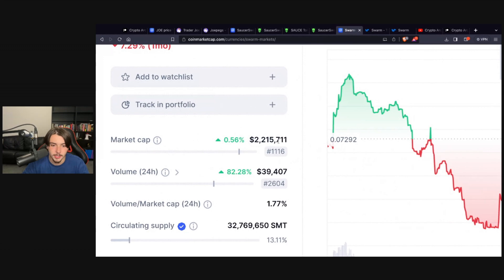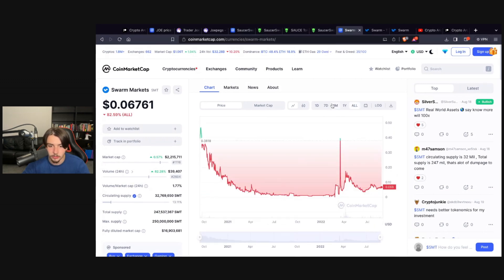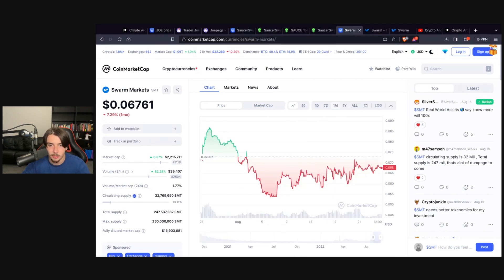The market cap is only $2.2 million — absolutely tiny. A 100x on this would be a $200 million market cap, which I think is absolutely feasible if not much higher. Get your eyes on this project — go and do some research, check it out. I think a lot of money is going to be made.